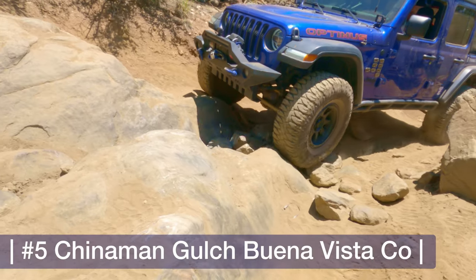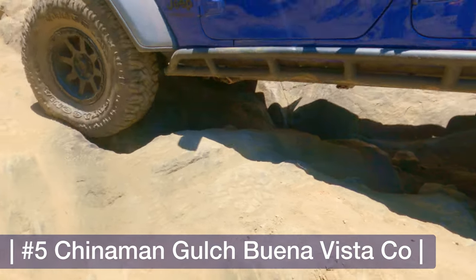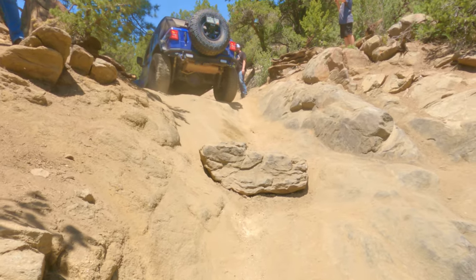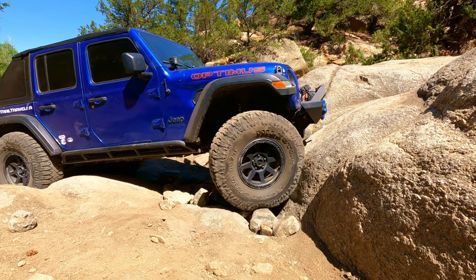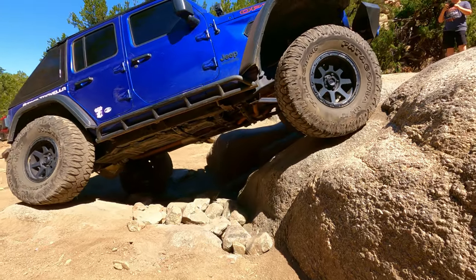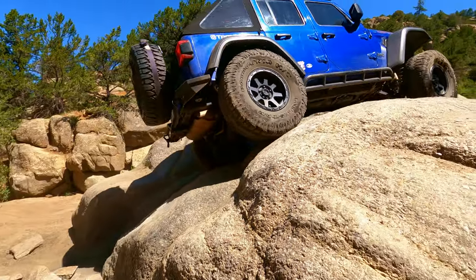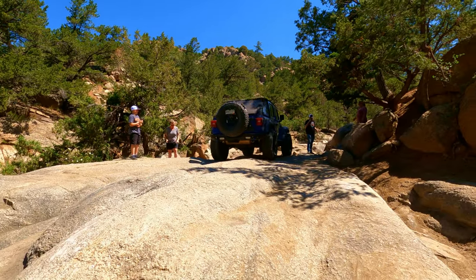The first of our top five is Chinaman Gulch — we've been out there a few times, done it in summer and in the snow, and try to get out there a couple times a year because it's one of our favorite trails. Even when we went out during the winter at minus 11 degrees, the sun was so bright that we were taking off our jackets. There are some really good obstacles on this trail. It is technical but nothing dangerous — you cannot roll down like a thousand feet.